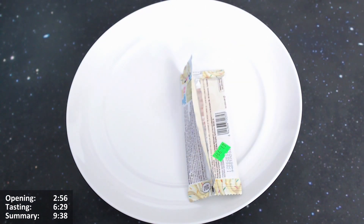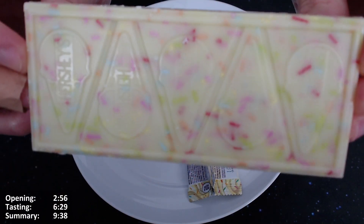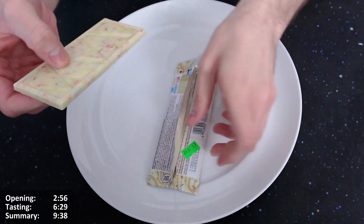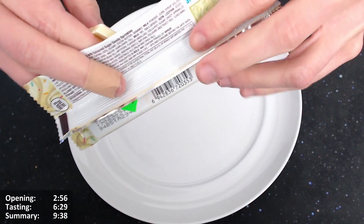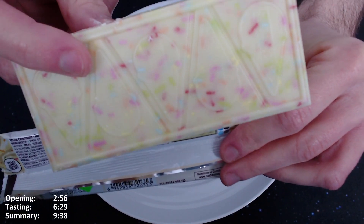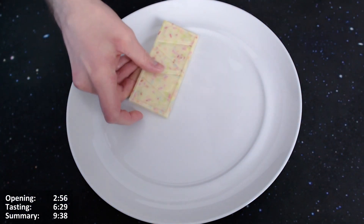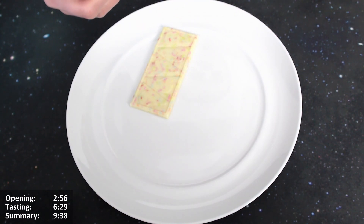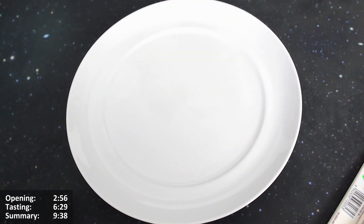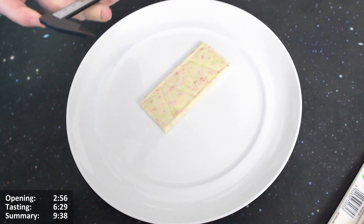It smells quite nice as well — it smells very cakey actually. You can clearly see it's crammed full of stuff, and it looks really nice. Very accurate to what it shows on the packaging — it pretty much looks identical to the image. It says 'white chocolate flavor coating with colored sugar candy sprinkles.' It smells very vanilla, very ice creamy, very cakey.